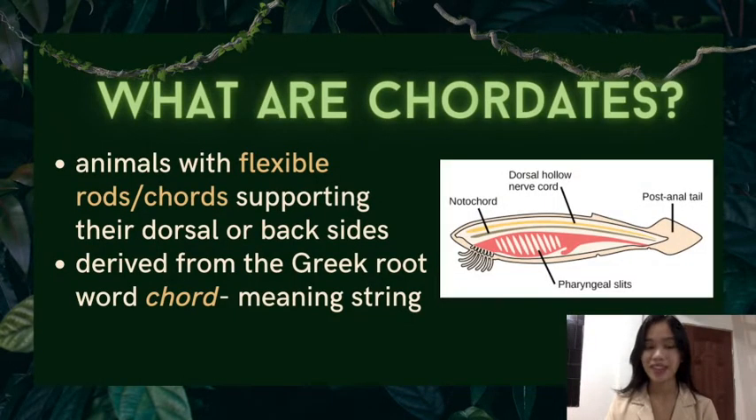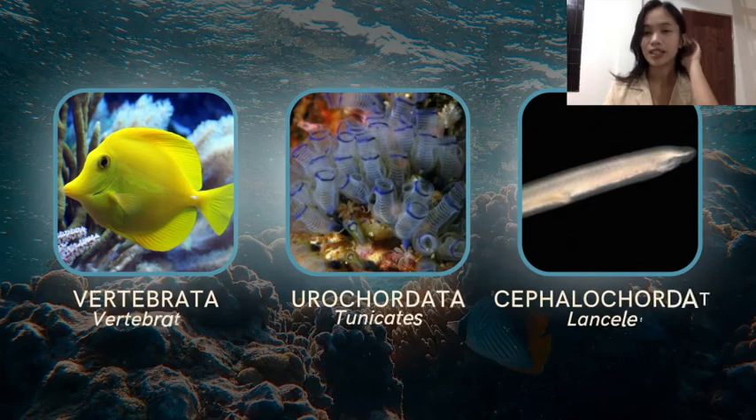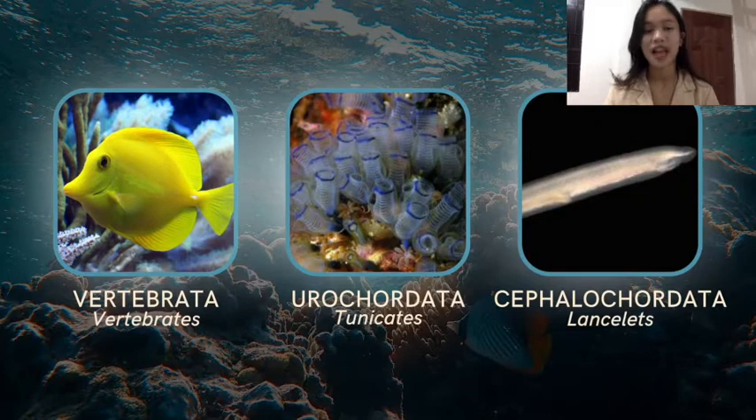Chordates are the animals with flexible rod or cords supporting their dorsal or backsides. The name is derived from the Greek root word 'chord,' meaning string. The phylum Chordata is divided into three subphyla: the Vertebrata, the vertebrates; the Urochordata, the tunicates; and the Cephalochordata, the lancelets.